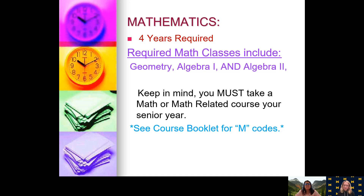For math classes, four years are required for graduation. The required courses out of those four are geometry, algebra one, and algebra two. You must also take a math or math-related course in your senior year. How do you know if it's a math class? It will be listed under the M codes in the course selection guide.